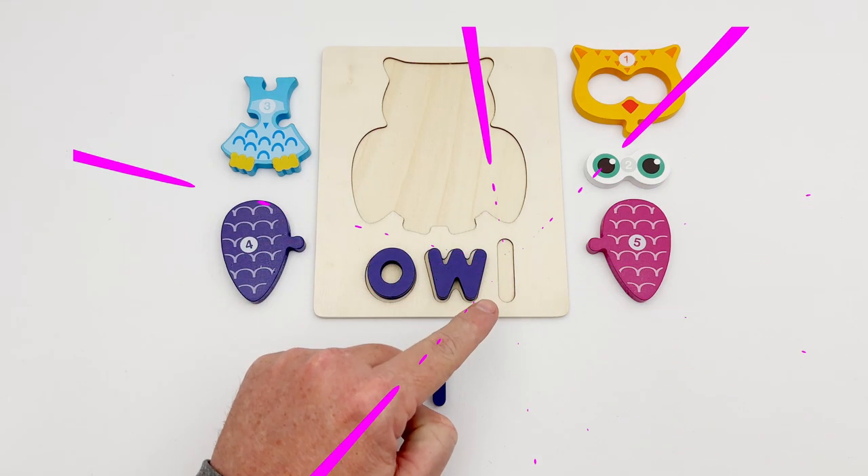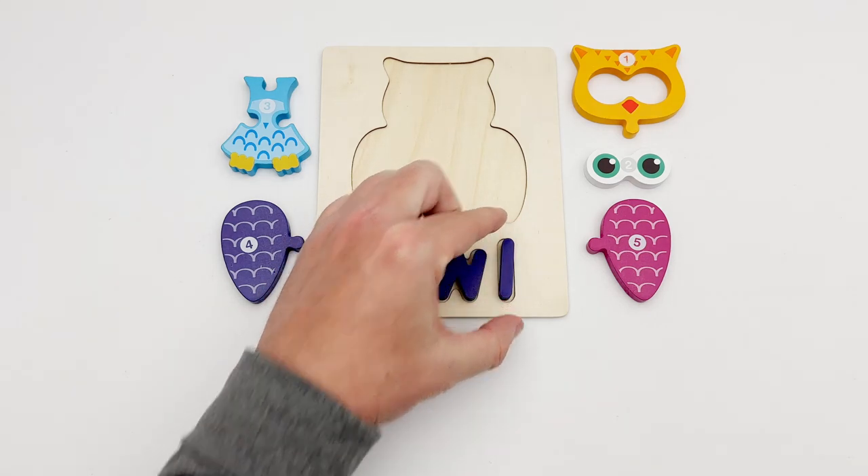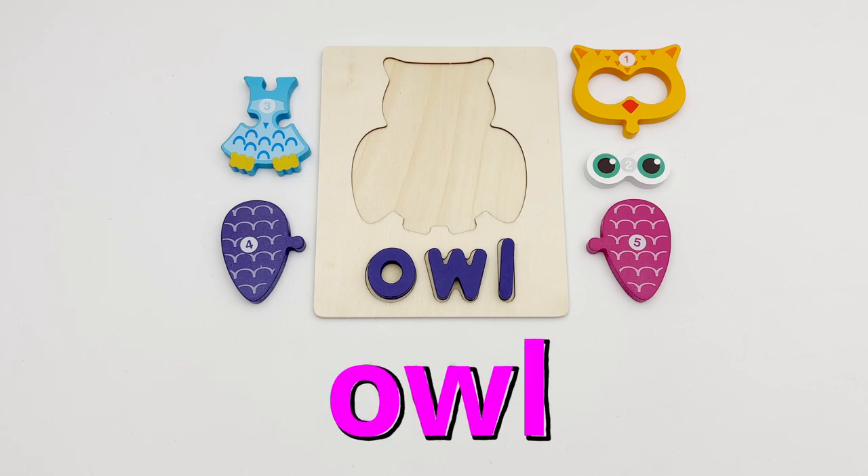The last letter is a straight line. Oh, look! We have an L. That spells Owl. Our animal is an Owl.